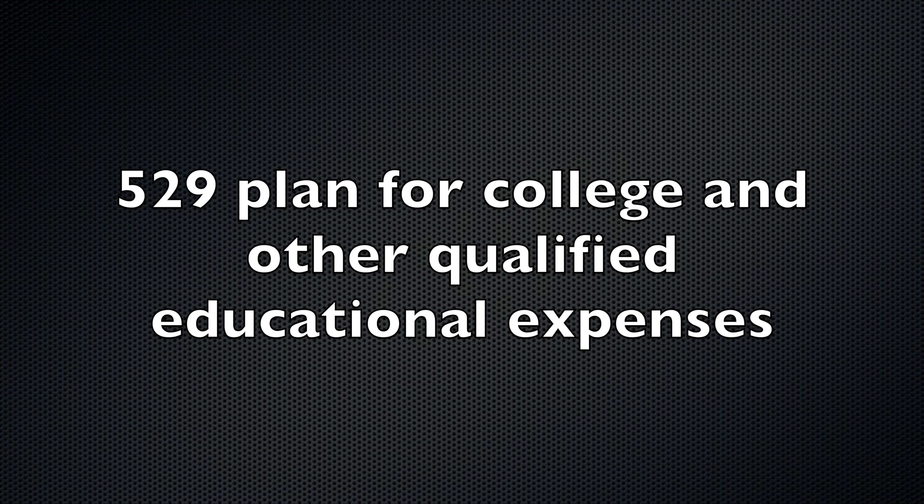As a bonus for those with children, a 529 plan is a great way to invest for your child's college and future education. The 529 plan is expanding on what you can use the money for. If you invest in your state's 529 plan, you may benefit from deductions that reduce your tax liability. So if you have children, a 529 plan is, in my opinion, the way to go.